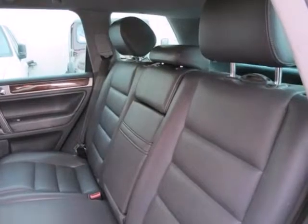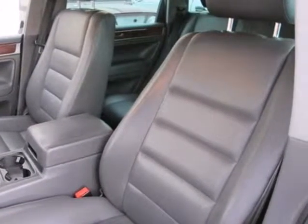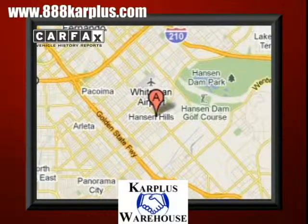There is no other SUV that blends style, safety, performance, and luxury into one package like the Volkswagen Touareg. For over 20 years, Car Plus Warehouse has delivered the best vehicles, conveniently located at 10103 San Fernando Road in Pacoima, California.